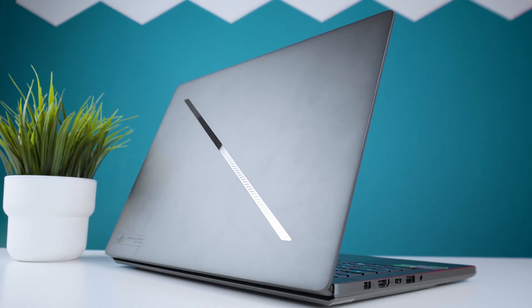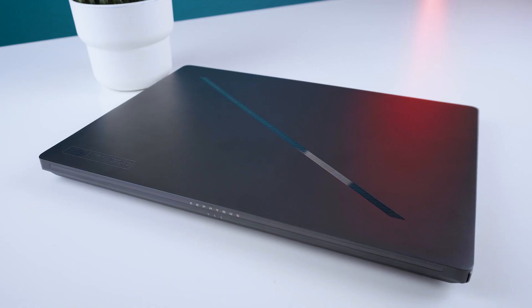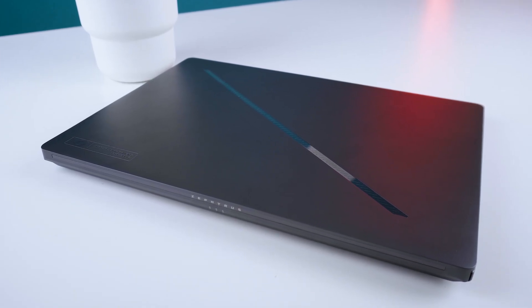Hey everyone and welcome. The last Asus Zephyrus G14 I tested was the 2024 model with an RTX 4050 mobile — my thumbnail back then said 'the sound of silence' because it was so quiet while gaming. This one has the RTX 5080 mobile and most likely because of that, it's not quiet anymore.